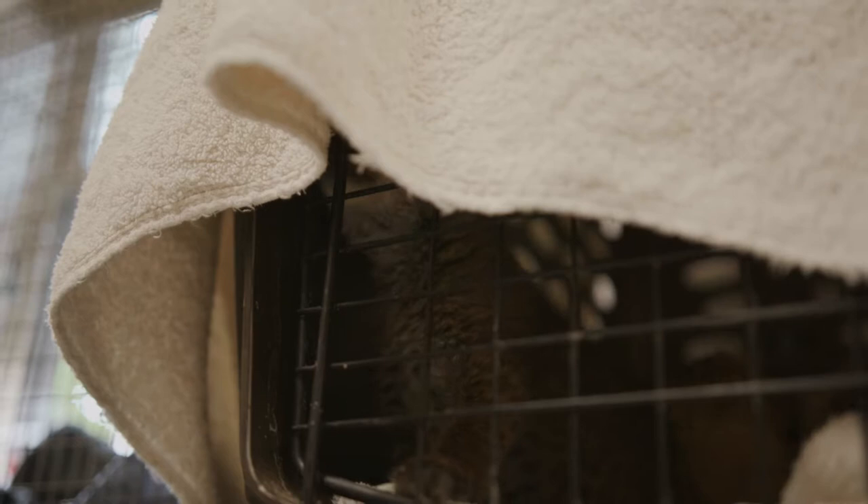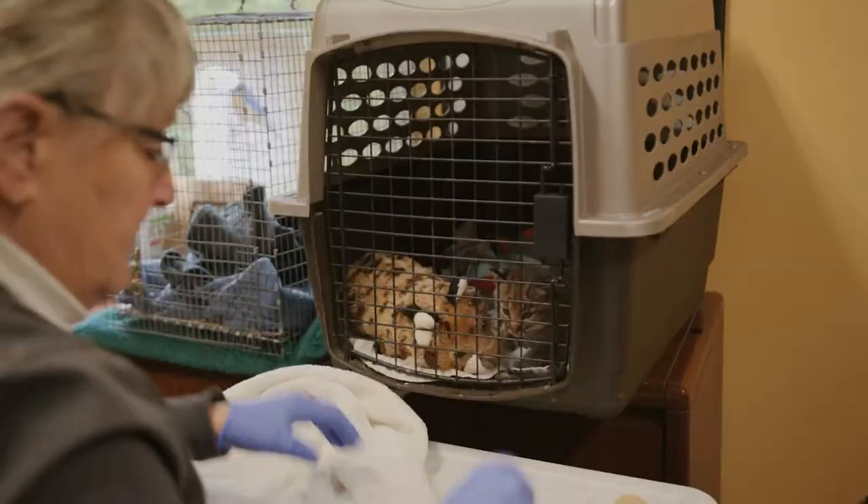This little bobcat is eating the formula, and this is a special nipple that we use for him. He eats about 30 cc's per feeding. Once the little bobcat is weaned, we will put him out into an outdoor enclosure and then cut off all connection with him so that he can just be wild and hopefully get released.